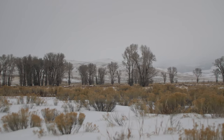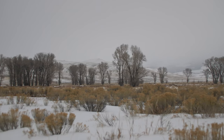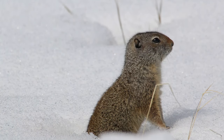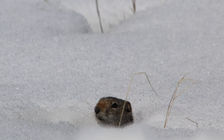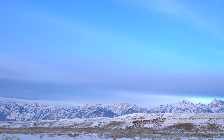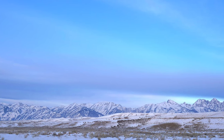Let's look at two categories of hibernation: true hibernators and torpor. True hibernators include yellow-bellied marmots and Uinta ground squirrels. During the winter months, they have reduced metabolism, a slower heart rate, and a lower body temperature. These animals are in a deep, sleep-like state and are unable to wake up and respond to any danger near their den.